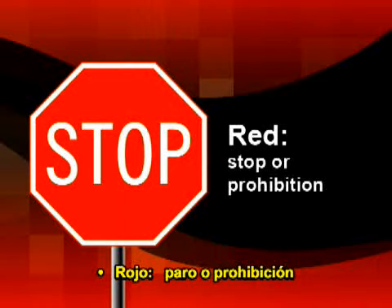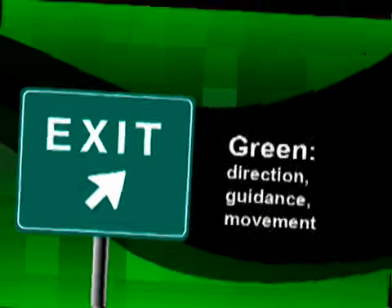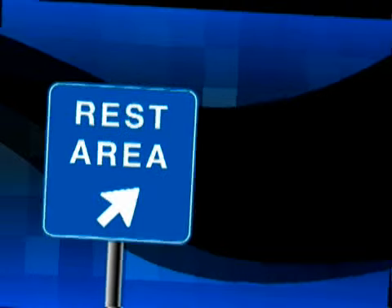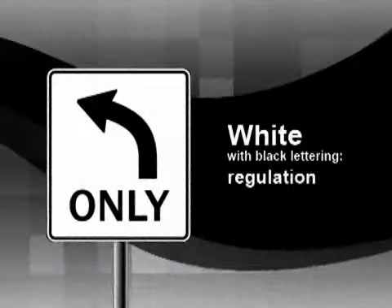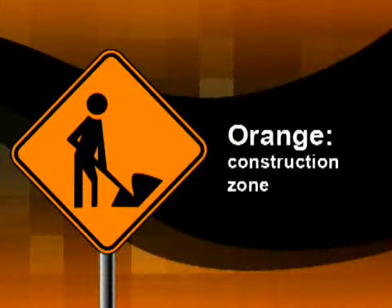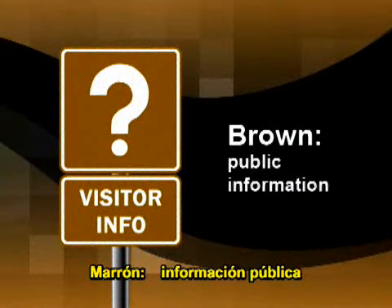Red: stop or prohibition. Green: direction, guidance, movement. Blue: services. Yellow: warning. White with black lettering: regulation. Orange: construction zone. Brown: public information.